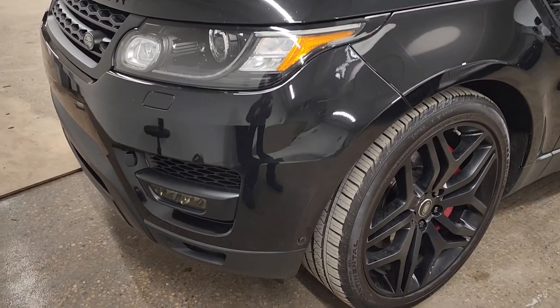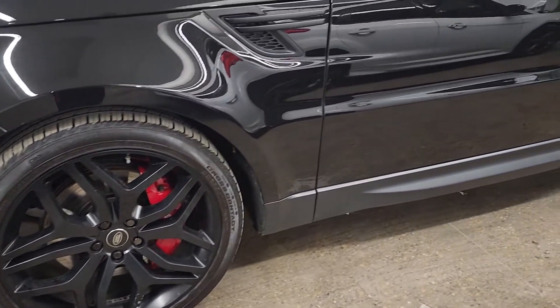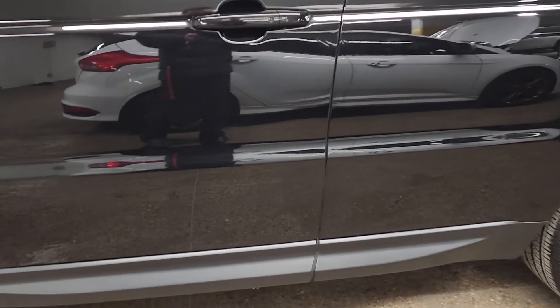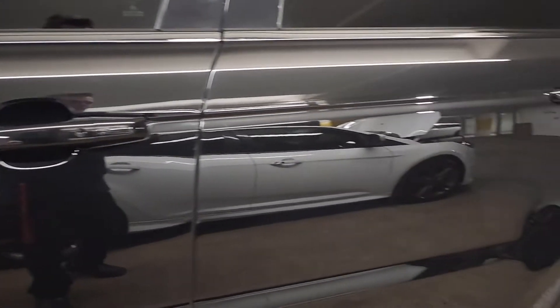The vehicle is in excellent condition — absolutely astonishing condition for the year and the kilometers. It's just amazing. As you can see, it's glassy, like a mirror image. There are no scratches.